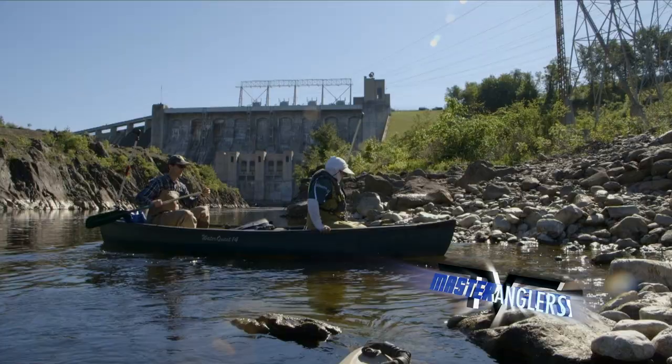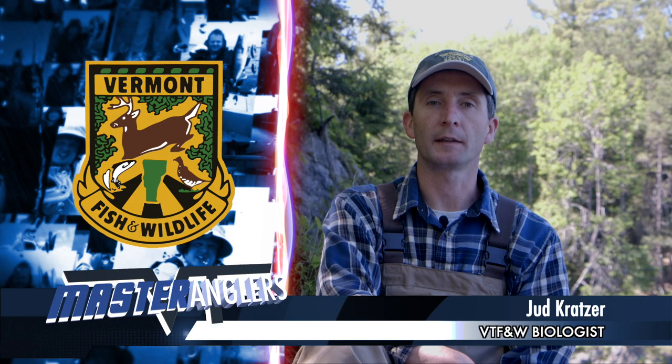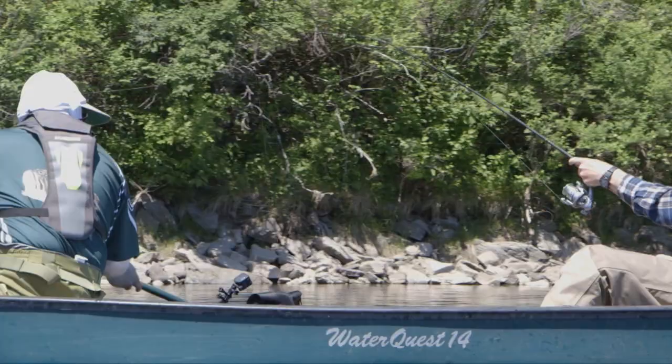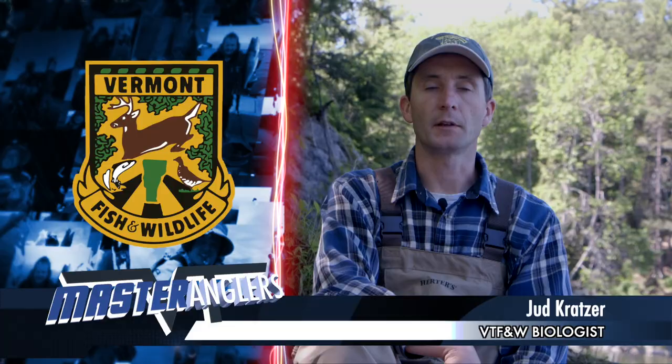We're fishing for fallfish on a stretch of the Connecticut River between the Cumberford Dam and the McIndews Dam. There are plenty of opportunities to find fallfish all across Vermont. First, find a large river — examples include the Connecticut, which we're on today, the Winooski, parts of the Lamoille, and Otter Creek. You want a river that gets fairly warm. Look for them in slower current, possibly an eddy, but usually not in the fastest current. They like cover — around fallen wood or trees, or around big rocks.